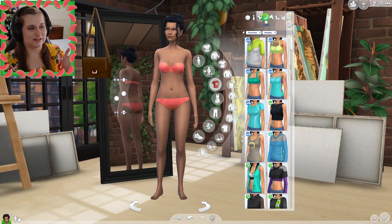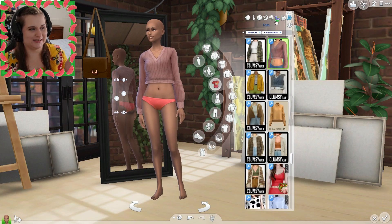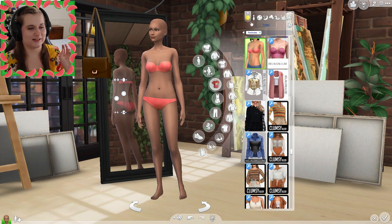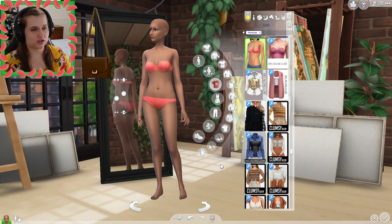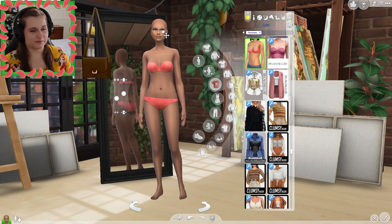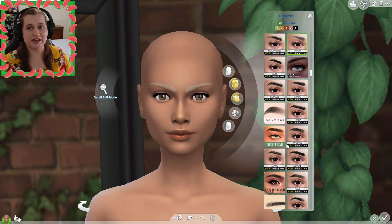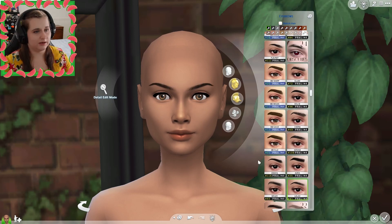It looks like I have like two pieces of content that she has on this. So let's go ahead and start by giving her some skin details and changing these eyebrows, because these are terrible — absolutely terrible. I like those, yeah, I'm gonna go with these.